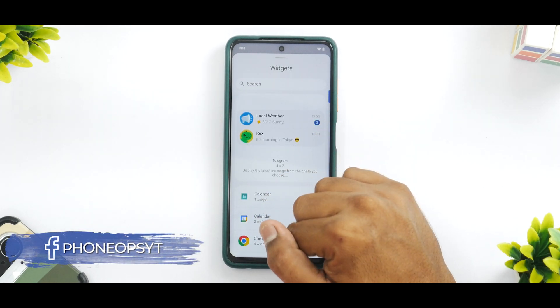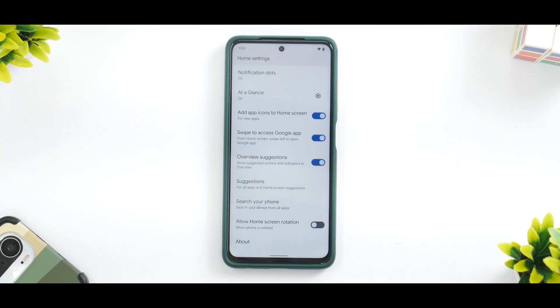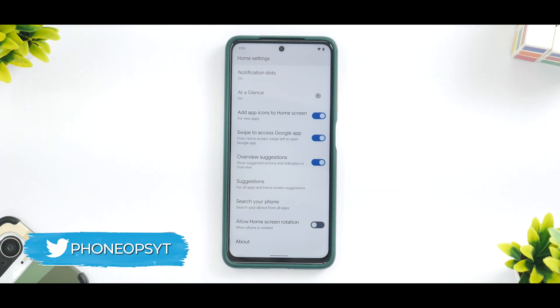Widgets look exactly the same as in previous Android 12 versions, but the smoothness is definitely there. Going to Home Settings gives you the basic Pixel Launcher with all the options that were present in previous versions.